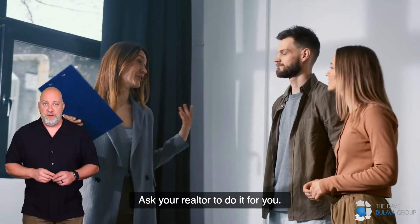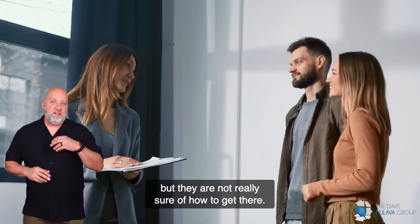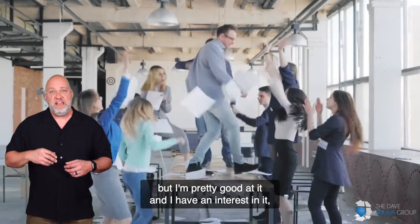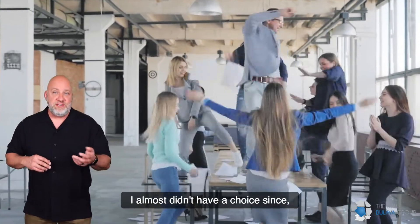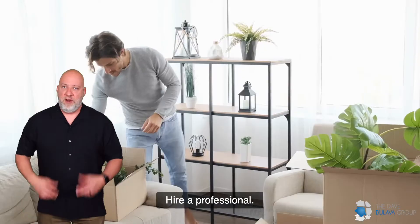Ask your realtor to do it for you. This is sometimes a good option, but not all realtors have the eye for staging. They know what needs to be done, but they're not really sure how to get there. I'm pretty good at it and I have an interest in it, so that helps. I'm also a certified staging consultant, so I think I can help you out.